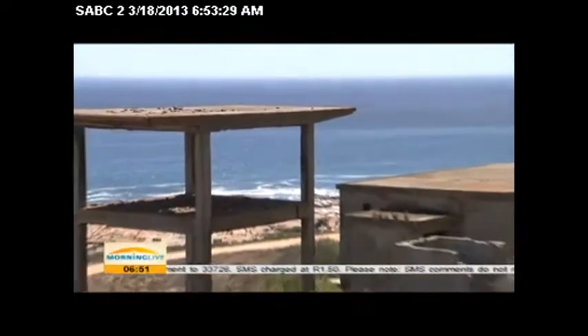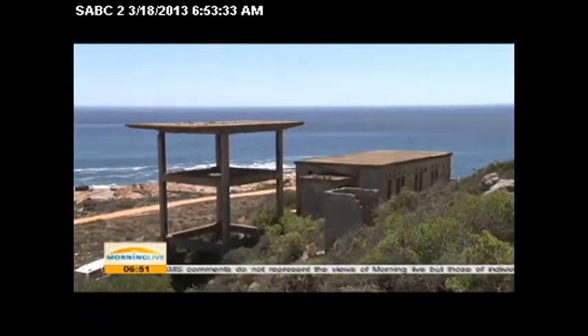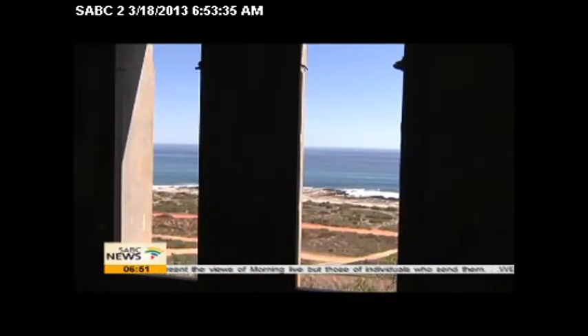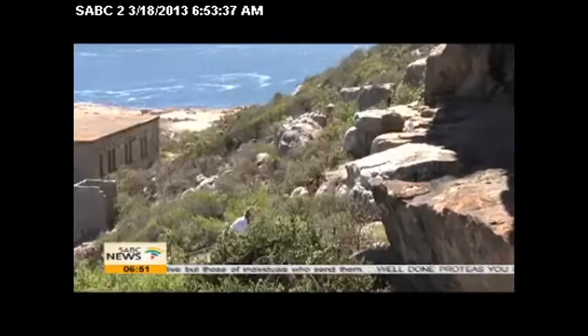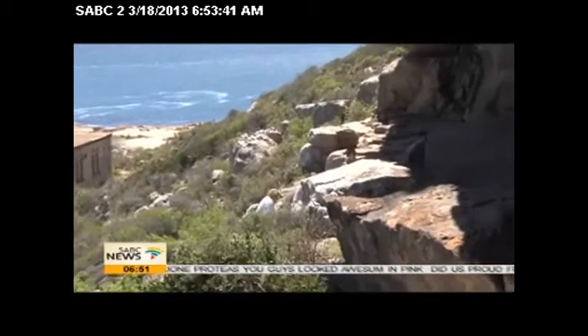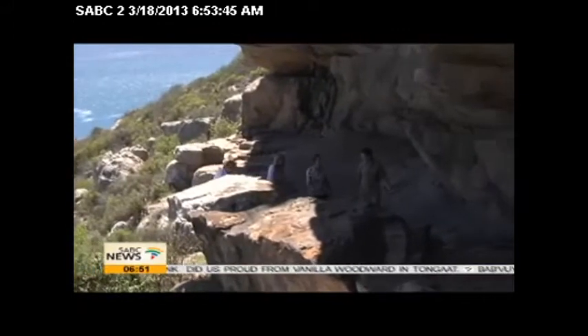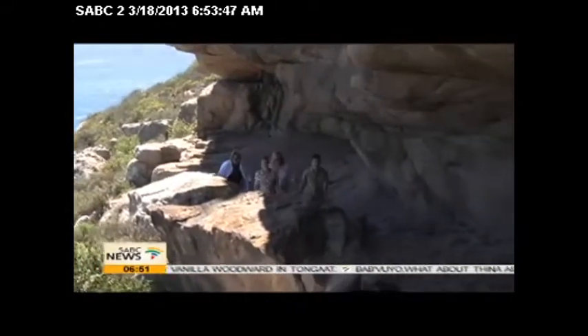Even in colonial times, the site was chosen to erect World War Two radar stations. During the apartheid years, migrant laborers serving the local fishing industry stayed in buildings in close proximity to the caves. Today, visitors are still drawn to the site with its incredible views of land and sea.